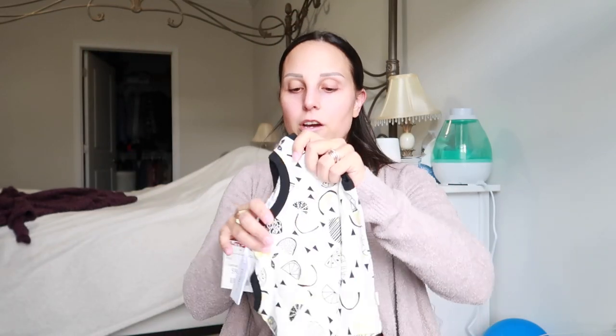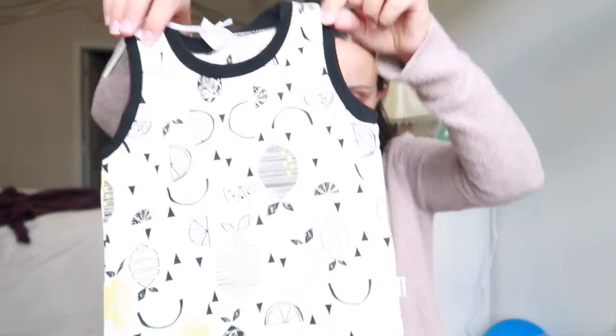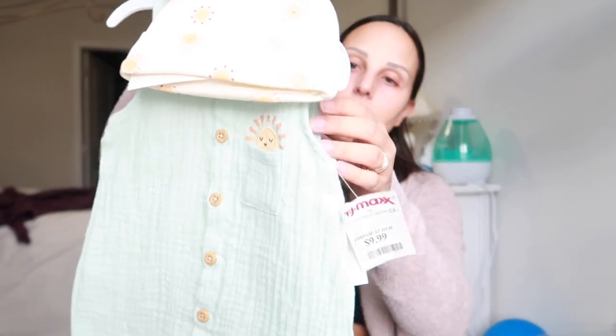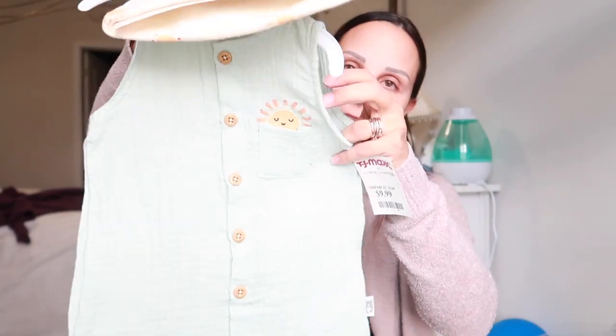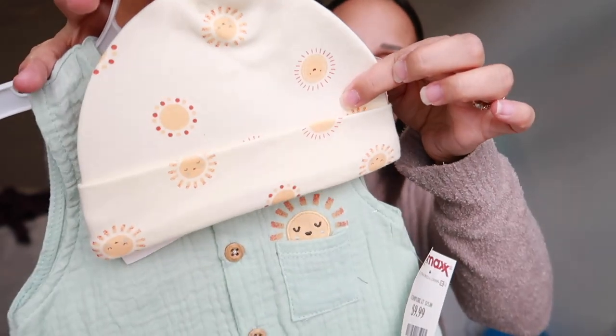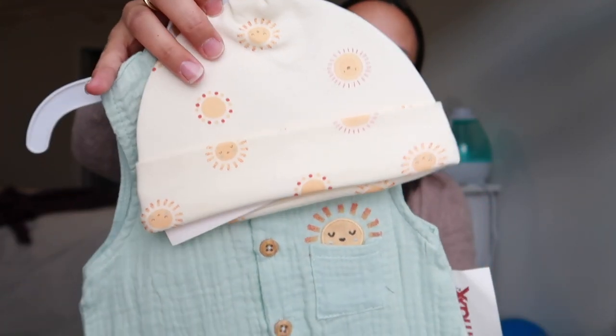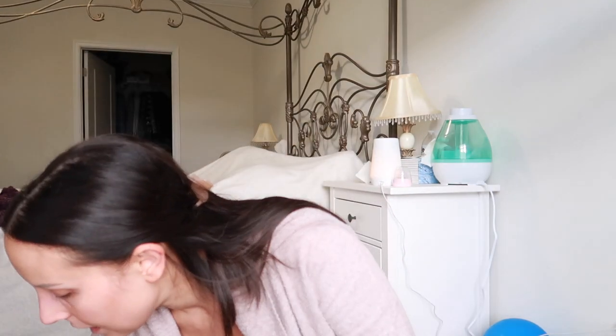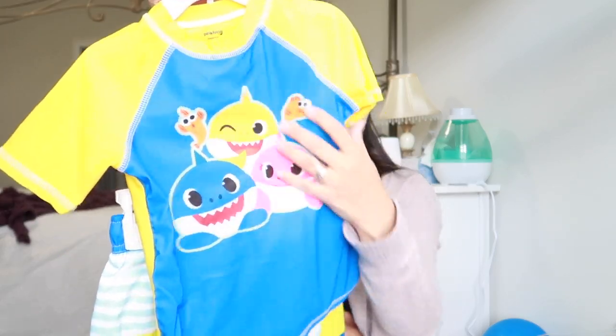This little baby outfit is from TJ Maxx — little shorts perfect for Theo in the summertime, with little lemons — how cute that little set together. And oh my gosh, I love this brand from TJ Maxx — it's Rabbit and Bear. It's a really light linen material, sweet mint green color, with a little sun and a matching hat. How precious — and this little set was ten dollars. He's gonna look like a little doll.